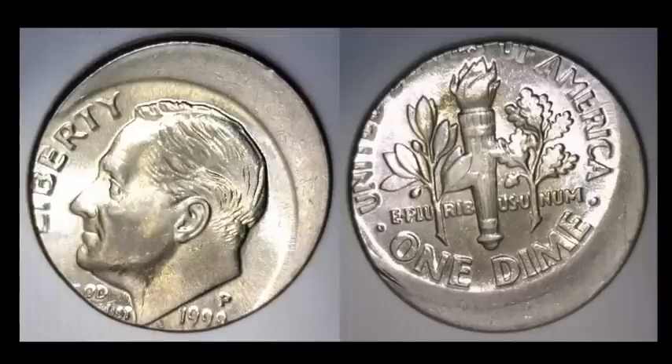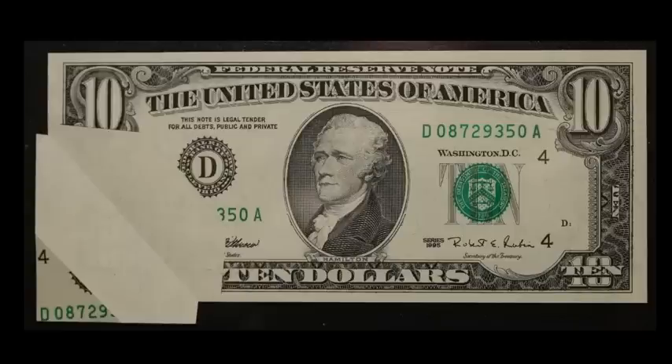Telstar also had a 1999-P Roosevelt dime off-center by about 15 to 20 percent — again another good-looking coin — also selling for $22.38 shipped. That $22.38 shipped seems to be the consistent one-day sale price on any off-center struck coin from Telstar's eBay store.